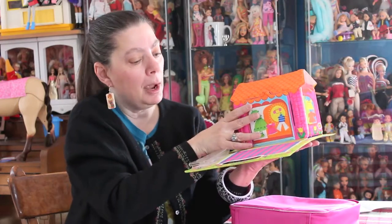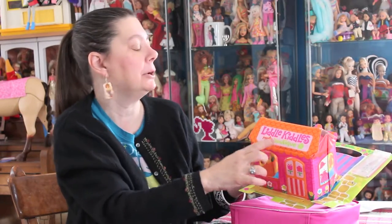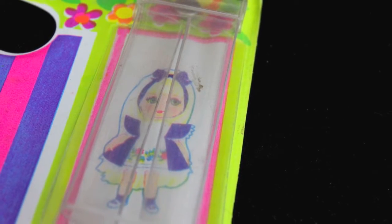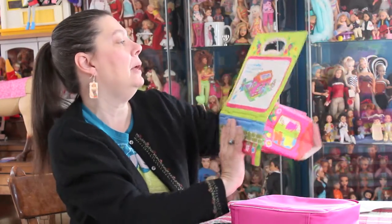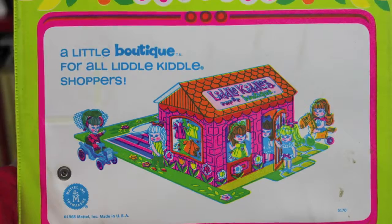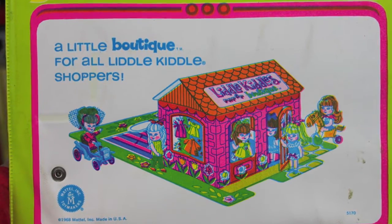Not as much going on. The only graphic of a Little Kittle on this one, besides saying Little Kittles Pop-Up Boutique in big letters, is on the little case that you would hold your dolly in. And this is Alice in Wonder Little that's right on here. But other than that, even on the back, it just shows you it's a little boutique for all Little Kittle shoppers — it shows you skediddles going in there, it shows you some of their cars, ready to drive to the boutique.